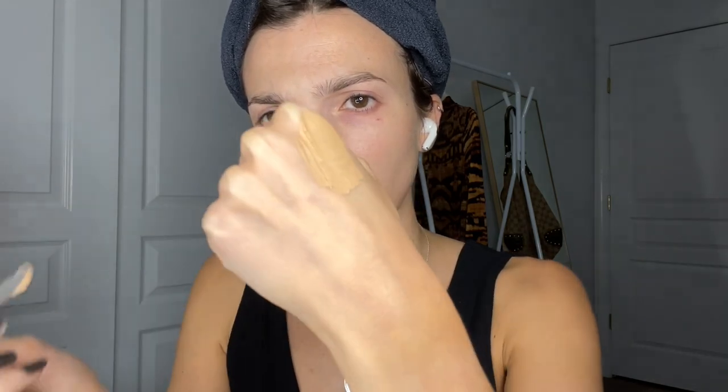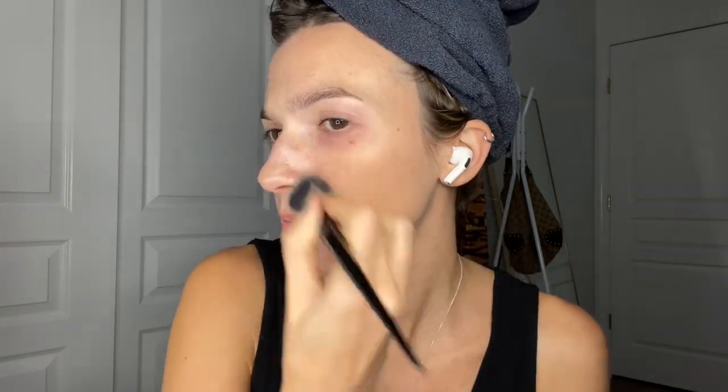Starting off with my foundation — I took a couple of the shades that I thought matched my skin, mixed them together on the back of my hand with a spatula, and I'm just going to press and push that into the skin. I always prefer a brush when applying my foundation, so that's exactly what I'm using — a Kat Von D powder brush. It blends out really nicely and thinned out really beautifully, looking very natural.